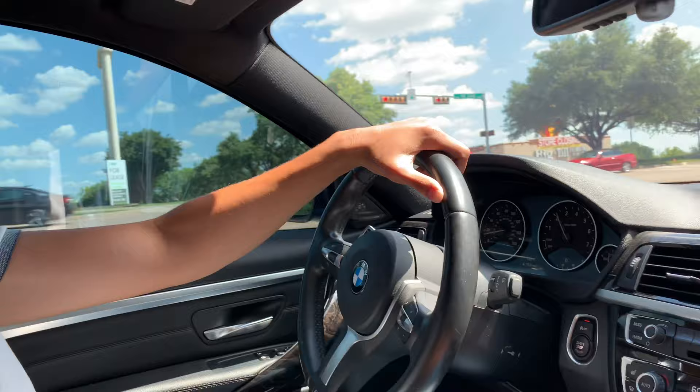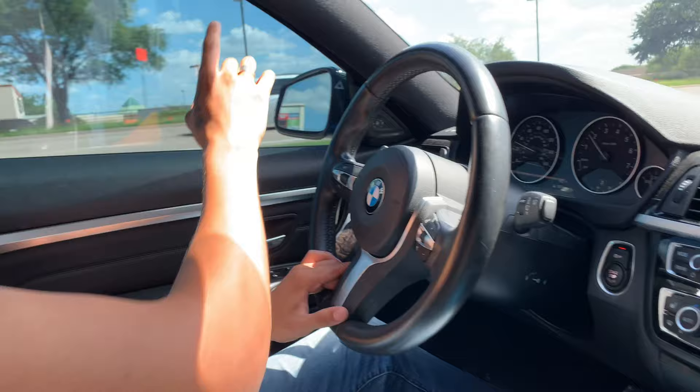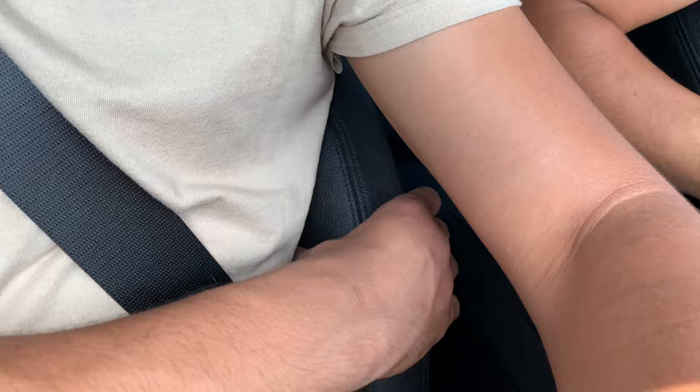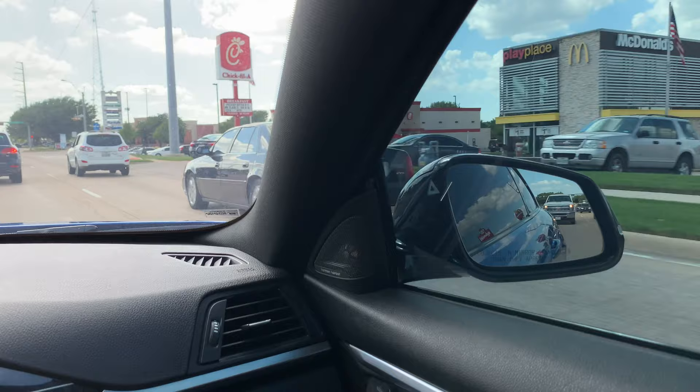It has carbon fiber mirror caps and a lip — it was like a $1,500 flip on the front. The BMW adaptive suspension is amazing. It also has bucket seats as an add-on — the side bolsters really hug you.